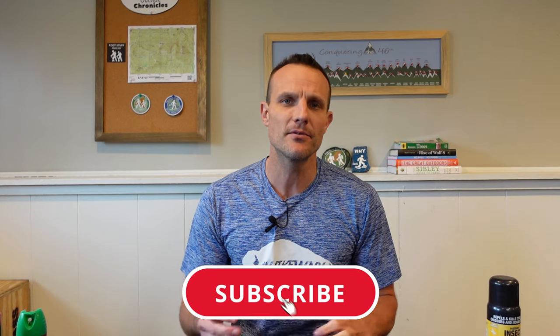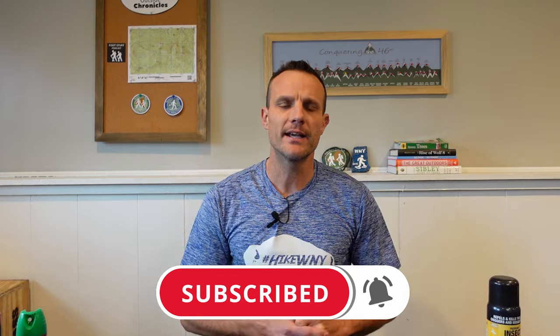I hope you liked this video and found some value. If you did, click that like button. If you want to see other outdoor adventures, gear reviews, and how-to's, be sure to subscribe to my channel. That's it for now — I'll see you guys outside.